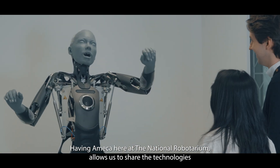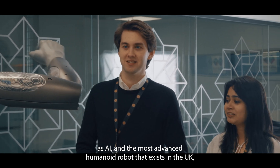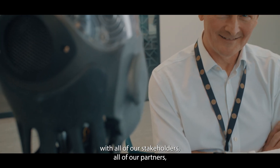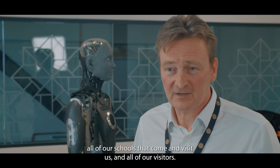Having Ameca here at National Planetarium allows us to share the technologies of AI and the most advanced humanoid robot that exists in the UK with all of our stakeholders, all of our partners, all of our schools that come and visit us, and all of our visitors.